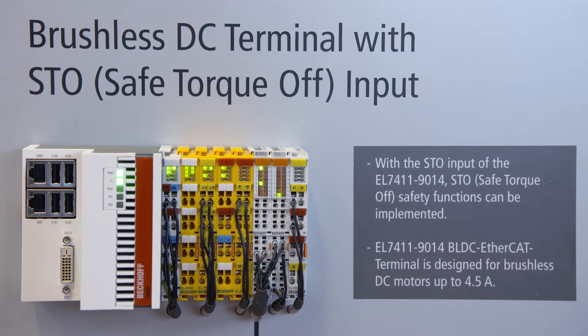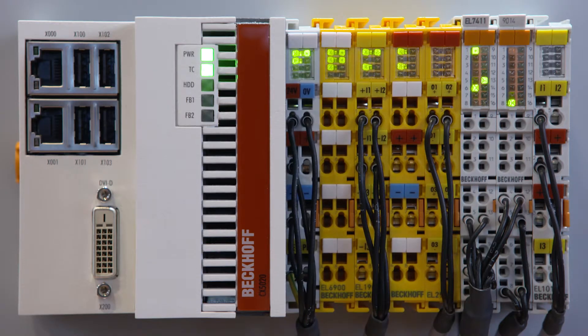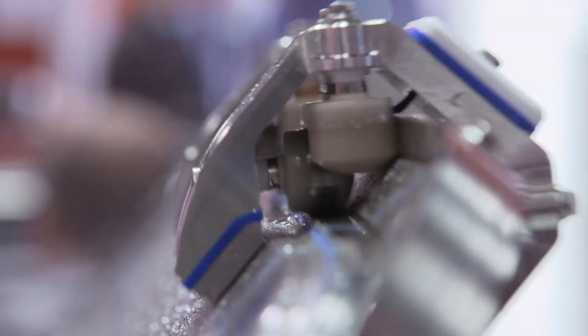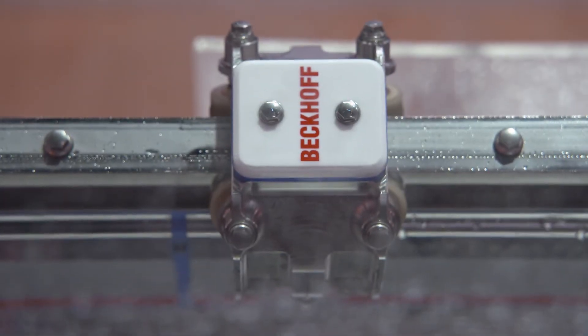The new BLDC EtherCAT terminal integrates brushless DC motors into the compact drive technology portfolio from Bekoff. Combining compact design and functionality, the Motion Highlight XTS Hygienic provides benefits in different areas. It is specially designed for the food industry and pharmaceutical industry. It is made with stainless steel, so it is resistant against chemical cleaners. The system can also be cleaned with a steam cleaner. We have more than three years of experience with the XTS in general in the industry, and we work very closely with our customers to constantly optimize our systems.